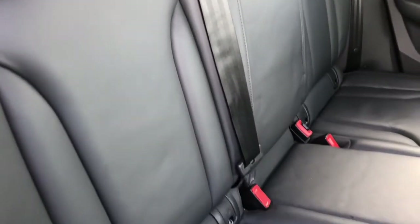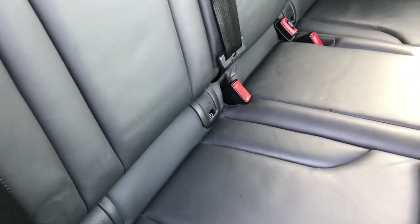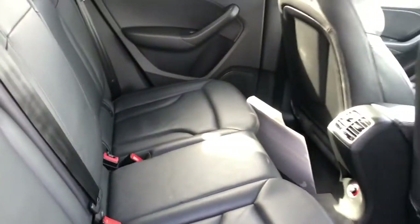The vehicle features the fine Nappa leather interior. This is a five-seater Audi vehicle with three seats to the rear, and the seats feature all of the ISOFIX points.